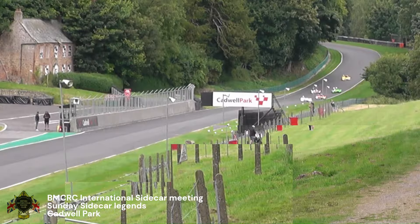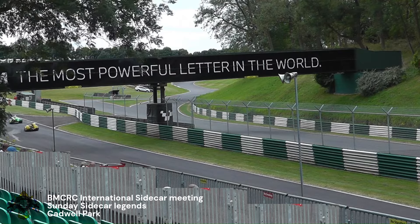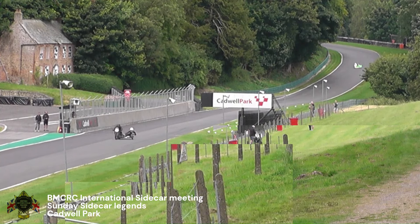John did a bit of fun racing back in the car racing days, but obviously he loves his classic sidecars as well.